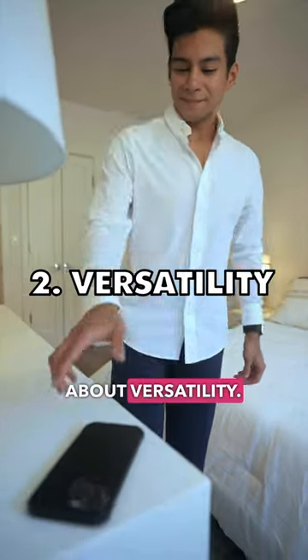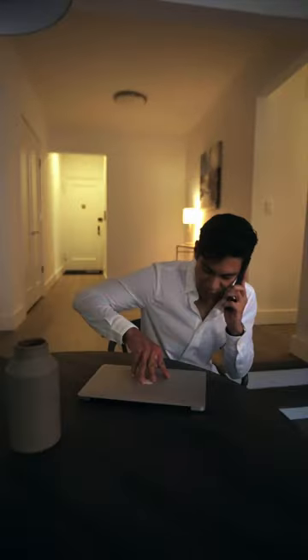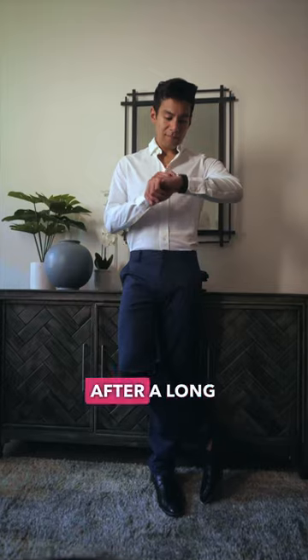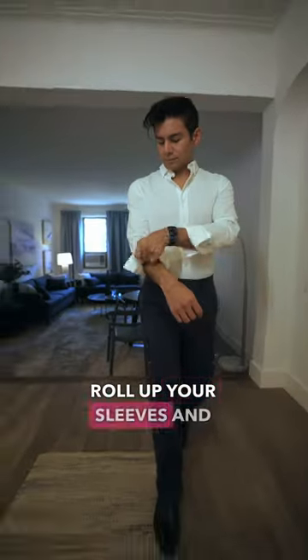Number two: Rhone is all about versatility. Tucked or untucked, paired with commuter pants or resort shorts, this shirt is designed to take you from the boardroom to the barroom and everywhere in between. After a long day of work, you don't really want to think about switching into another outfit — just want to roll up your sleeves and head out.